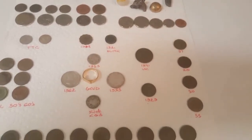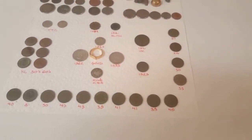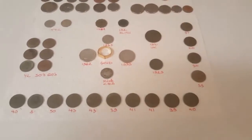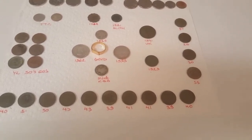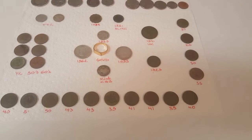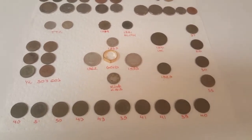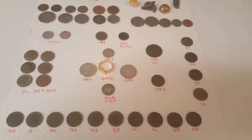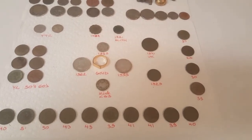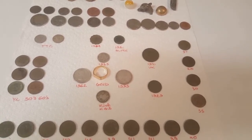Since I had about an hour of time left, I went to my Charlie Park. I've been hunting this park since the beginning of spring, so it's getting harder. I'm digging pull tabs now and most of the time they're just pull tabs, with a couple squeaky signals here and there. I got a few George pennies and wheaties out of there, but nothing else.